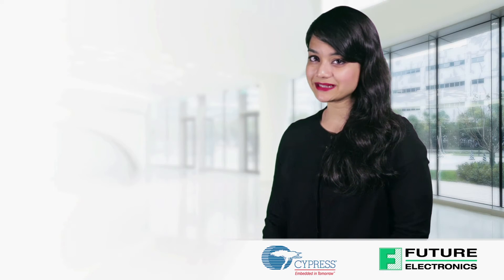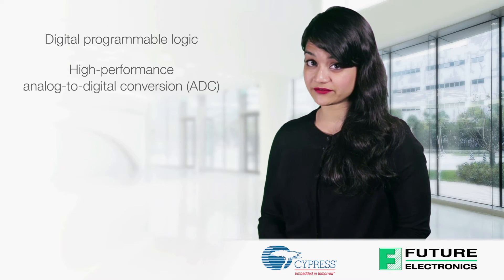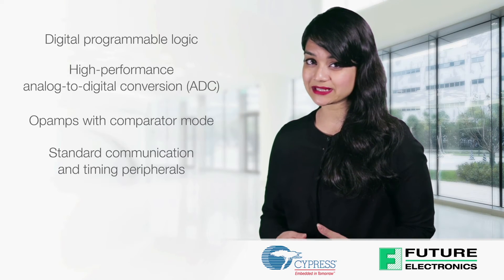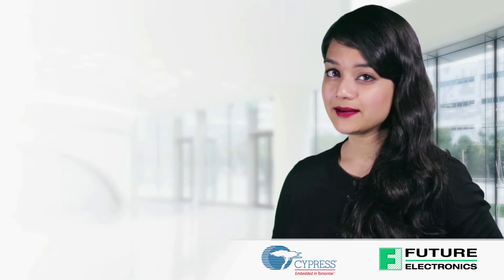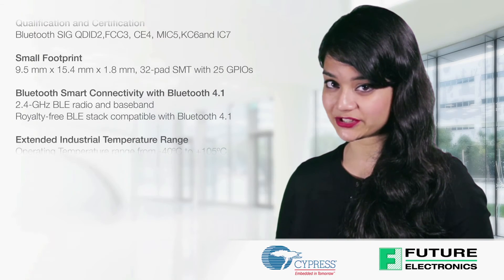The CYBLE 224-110-00 includes digital programmable logic, high performance analog to digital conversion, operational amplifiers with comparator mode, standard communication and timing peripherals, as well as Cypress' industry leading capacitive sensing technology.